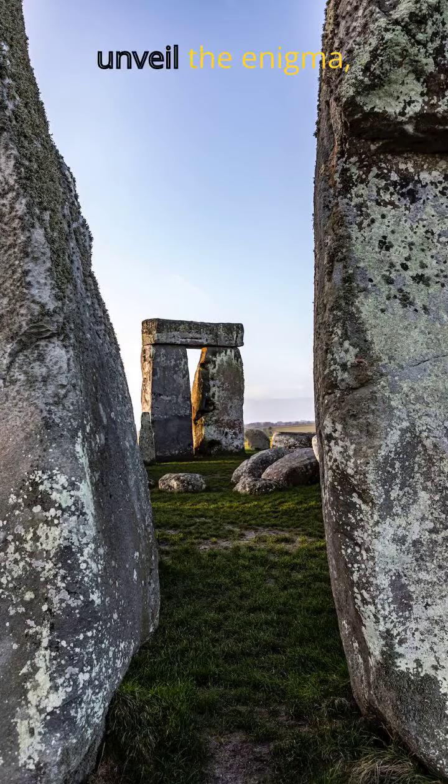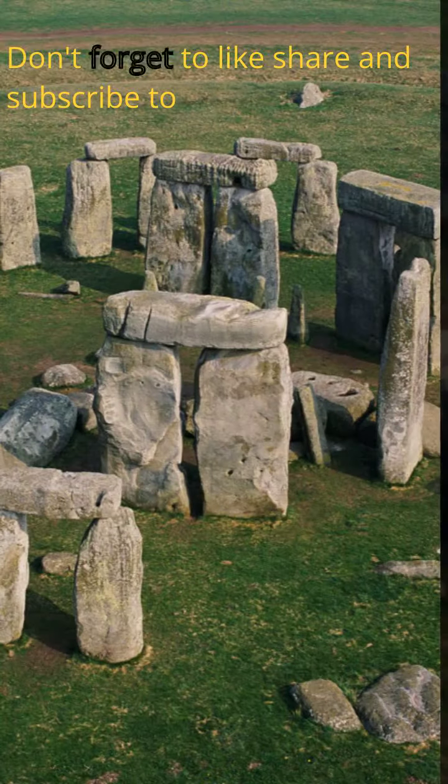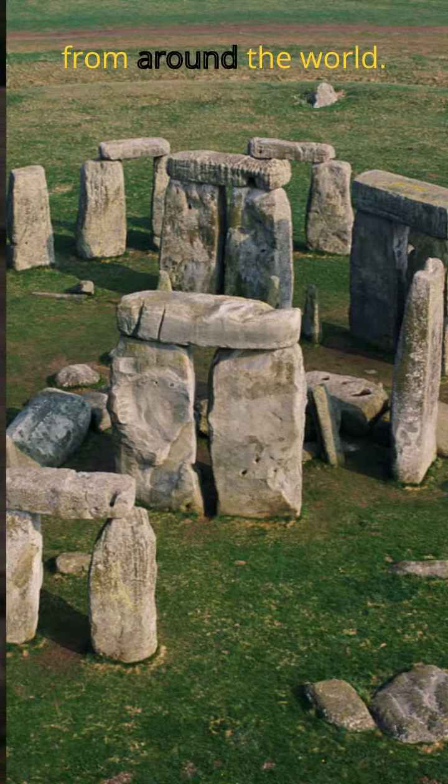Thanks for joining us on this journey to unveil the enigma, the secrets of Stonehenge. Don't forget to like, share, and subscribe to our channel for more captivating discoveries from around the world.